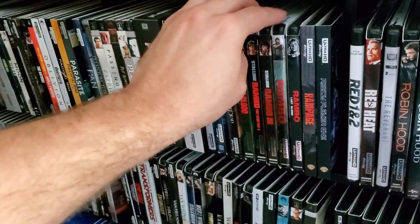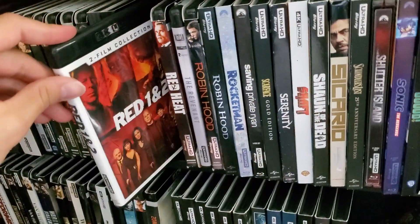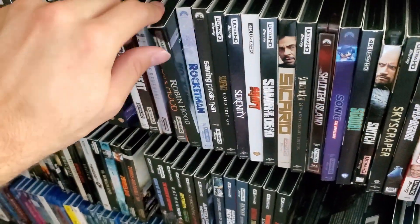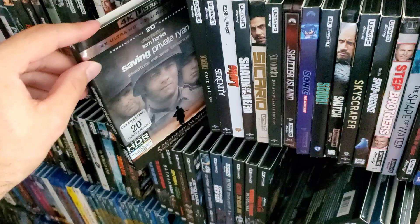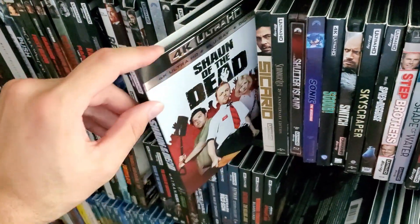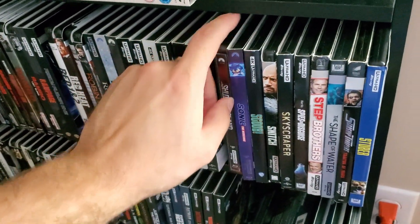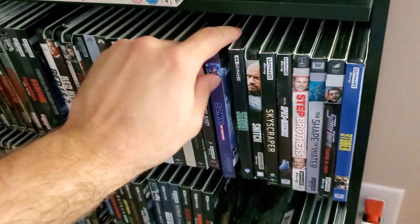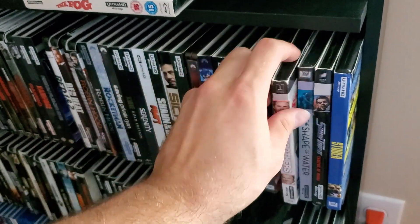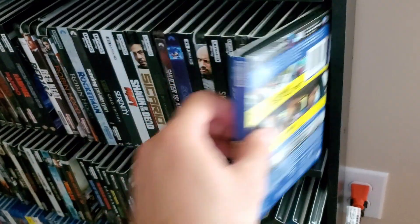The Quick and the Dead, Rambo Collection — all five of them — Rampage, Ready Player One, Red 1 and 2, Red Heat, The Revenant, Robin Hood the newest one, Robin Hood Russell Crowe, Rocketman, Saving Private Ryan, Scarface, Serenity, Shaft, Shaun of the Dead, Sicario — I have the second one in the mail — Schindler's List, Shutter Island — getting a standard release soon — Sonic the Hedgehog, Scoob, Snitch, Skyscraper, Spies in Disguise, Step Brothers, The Shape of Water, Starship Troopers — slipcover impossible to find — Stuber.